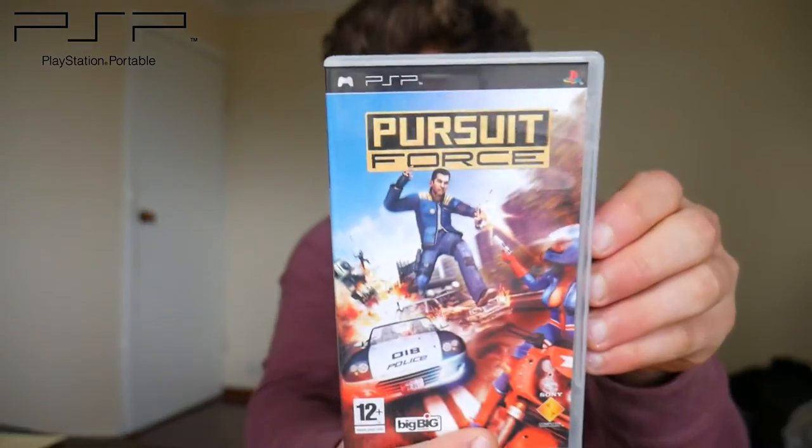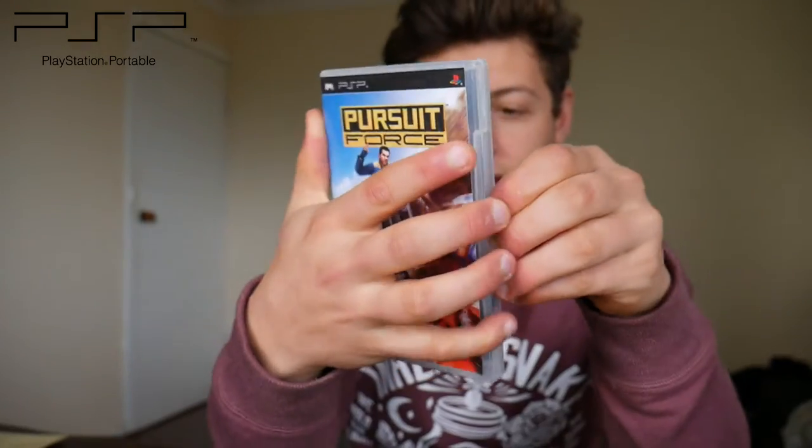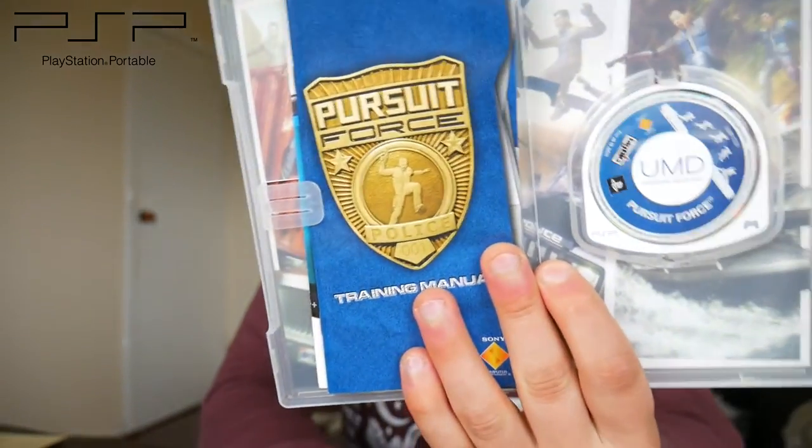Just one game here for the PlayStation Portable — Pursuit Force. I watched Metal Jesus Rocks' channel and he recommends this game in the hidden gems series with Reggie. I've been buying a heap of PSP games and my collection has grown enormously in size since I got the console. I might do a collection video on that sometime soon.